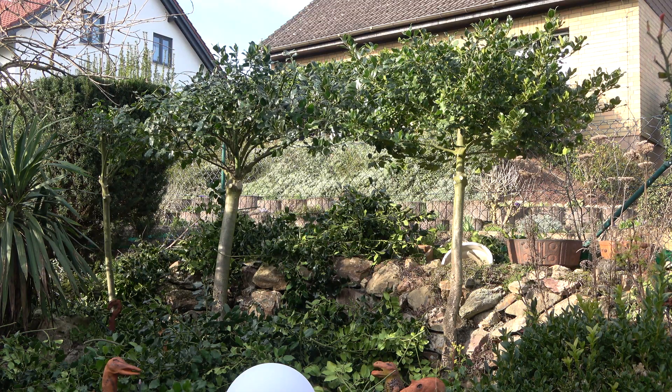I also pruned the holly trees that I trained to grow as a hedge on top of my stone wall over there. I think I cut too much, but it is okay — it will grow back.